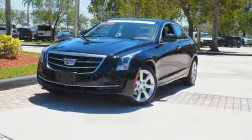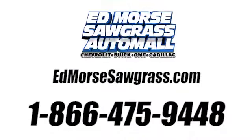Driving is believing. Test drive it today. Call us today at 1-866-475-9448. For value and for service, it's Ed Lord.